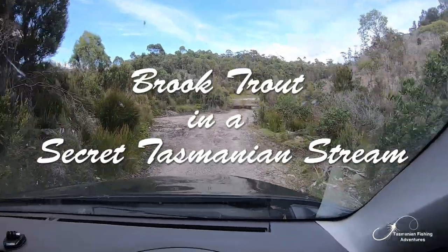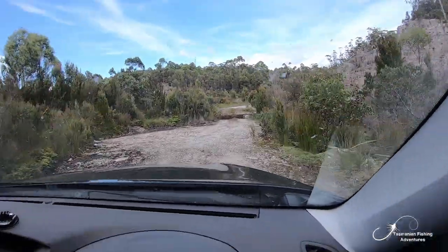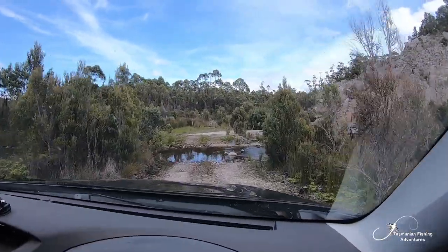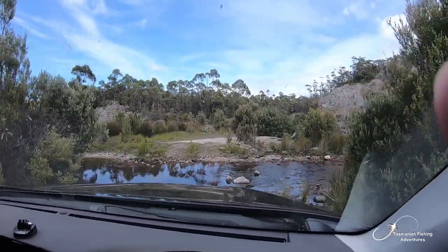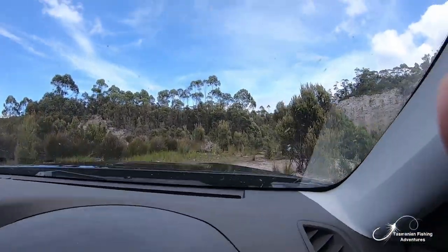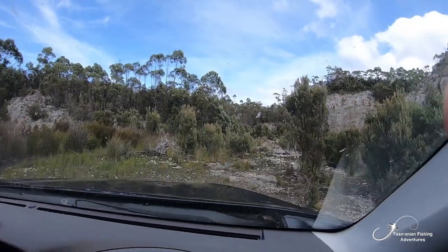G'day guys, welcome to Tasmanian Fishing Adventures. We're making our way down to quite an out-of-the-way little creek. This little creek will be quite special — hopefully. I've never been here before, but if what I've read is correct, it will be a special place, so stay tuned.